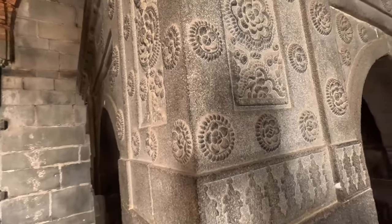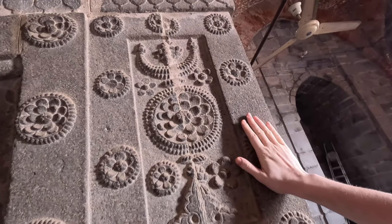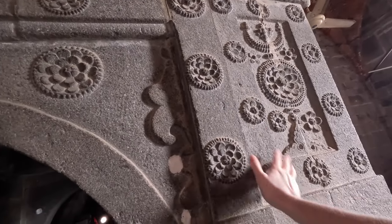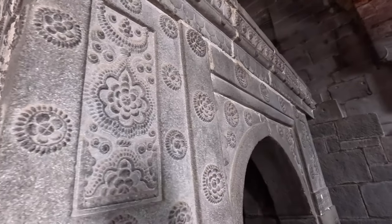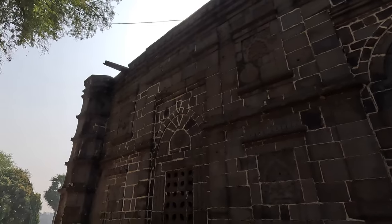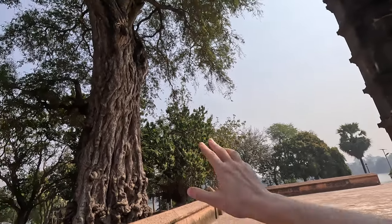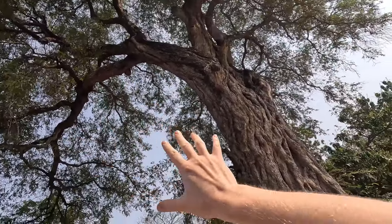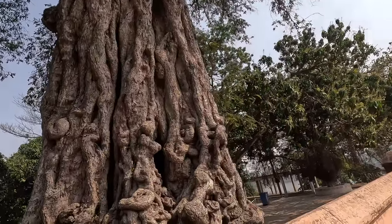Very few tourists here - amazing to touch the history here. Built in a Bengal style, the black granite is quite special. There's a very old tamarind tree here which is probably at least a couple of hundred years old - look at the width of the trunk.